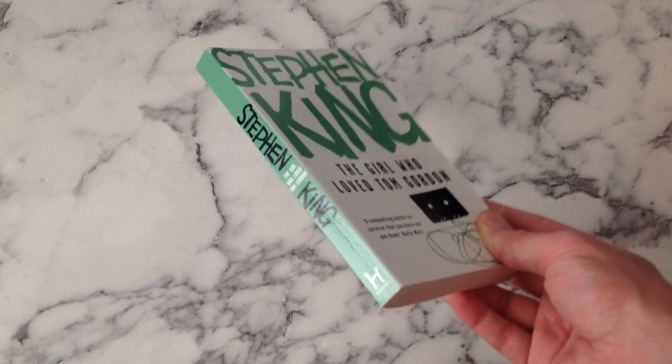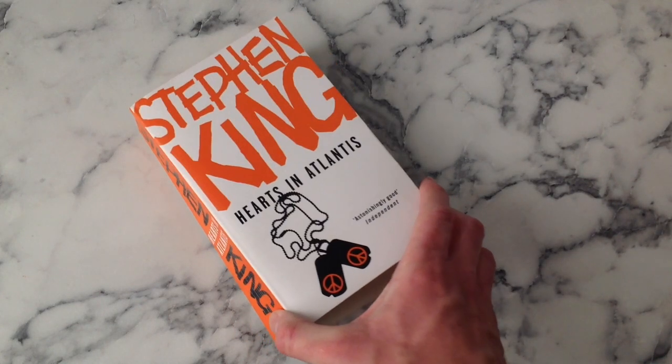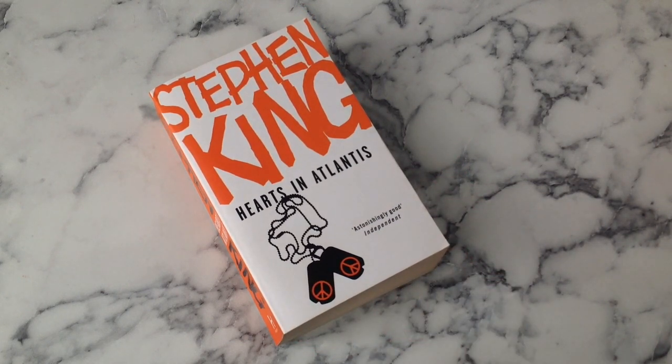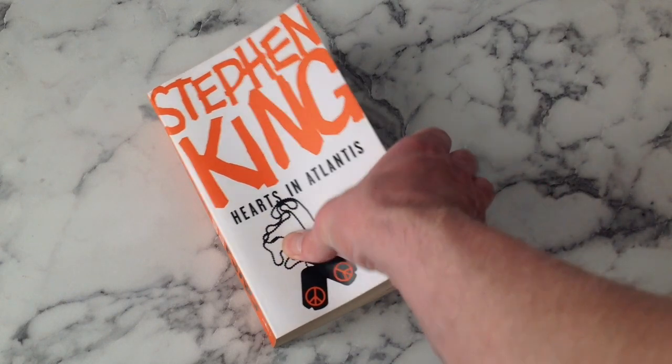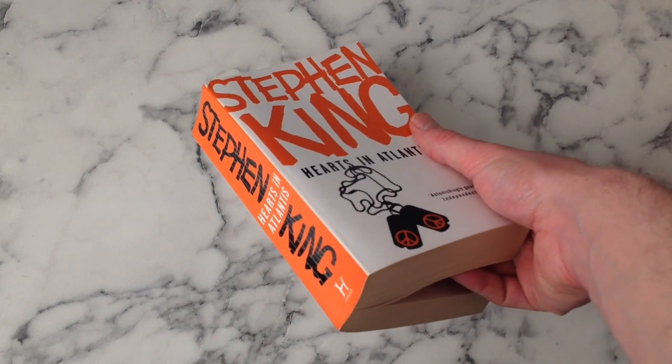Hearts in Atlantis - another orange one. I like the design on this a lot, I think it works. It captures the spirit of what really hooks these stories together. Don't really need that quote but it's a fair one to include. This one took me a while to track down as well - the orange ones seem particularly tricky to get hold of.